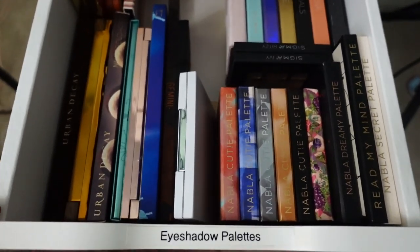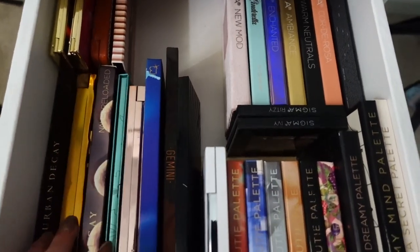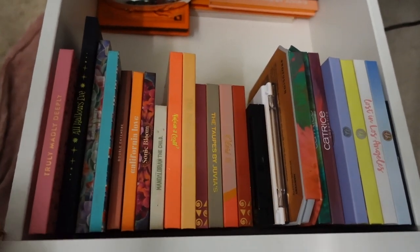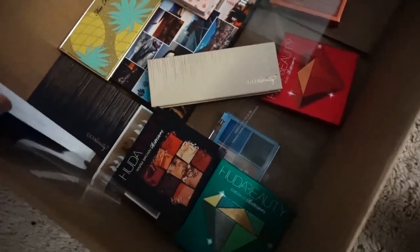This is the drawer where I keep more of my high-end eyeshadow palettes — I moved my Sigma here, some of my Urban Decay, my Nabla. It looks nice and organized. This is the drawer with more of my affordable eyeshadow palettes and some indie brands. And this is the box with all the eyeshadow palettes I will be decluttering.